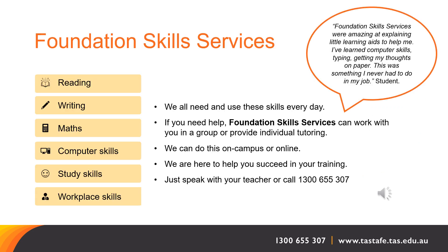Foundation Skills Services. Foundation Skills are skills like reading, writing, maths, computer skills, study skills, and workplace skills — skills we all need and use every day. If you need help with your foundation skills, Foundation Skills Services can work with you in a group or provide individual tutoring, either on campus or online. Foundation Skills Services are here to help you succeed in your training at TasTAFE. You can speak with your teacher or call 1300 655 307 to find out more.